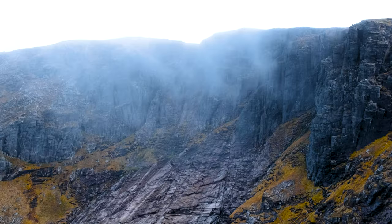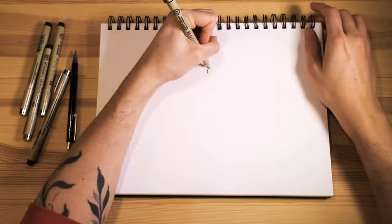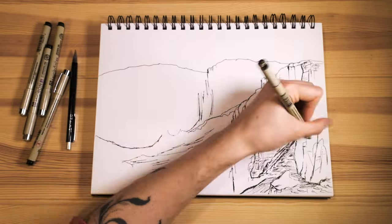The climb down once again offers up some amazing and moody views of the rock wall of Cairn Loughin, and I couldn't resist sketching it.